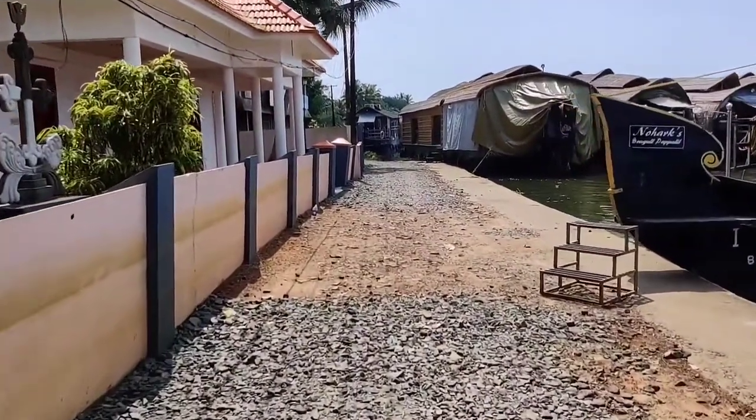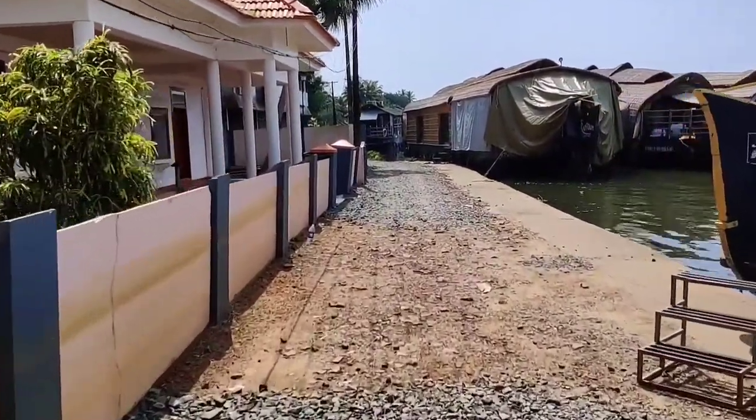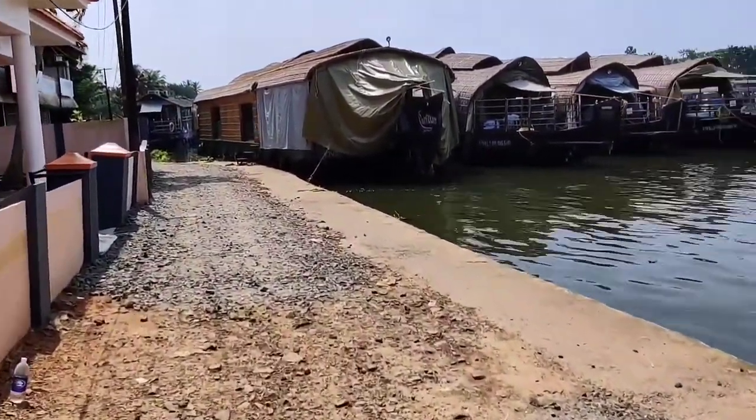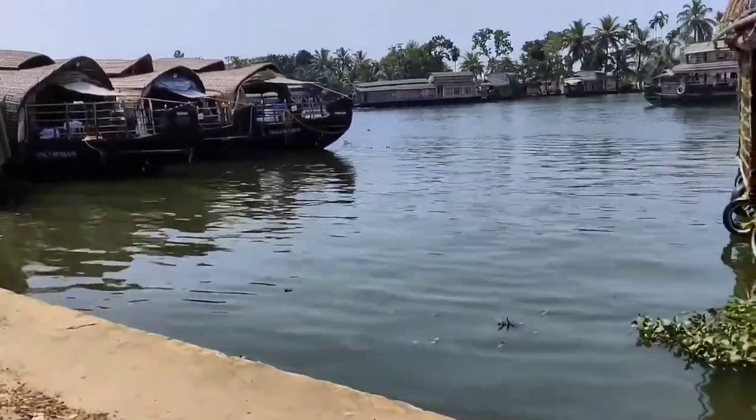So to book a houseboat, there's an app called the OYO app. I have put the link in the description below, so you can book a houseboat through this app.